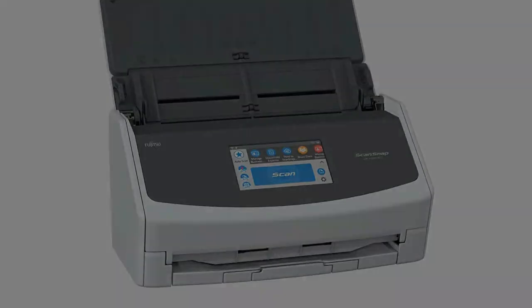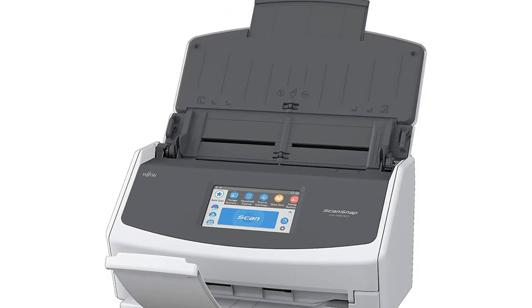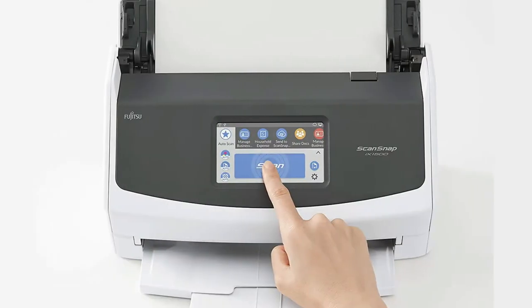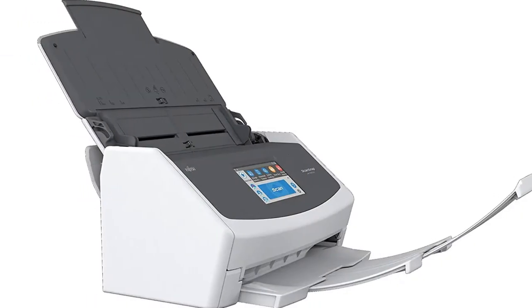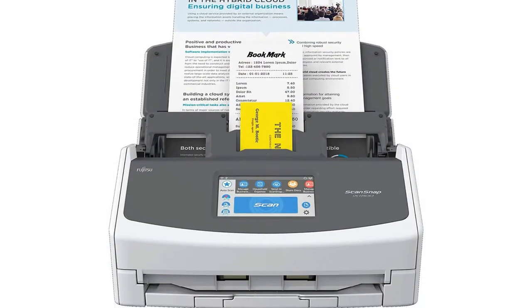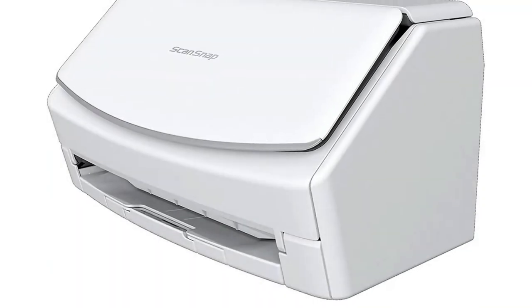What consumers are saying: the touchscreen makes the controls easy to use according to several people — you can quickly locate the features that you need. Other people like the double-sided scanning, which makes scanning things much more efficient. Things to love: it works well for business cards, you can make worthwhile edits to photos, and it is easy to learn how to use.